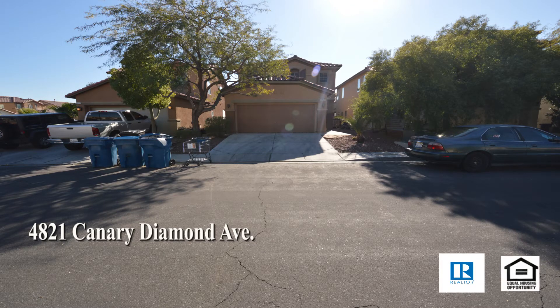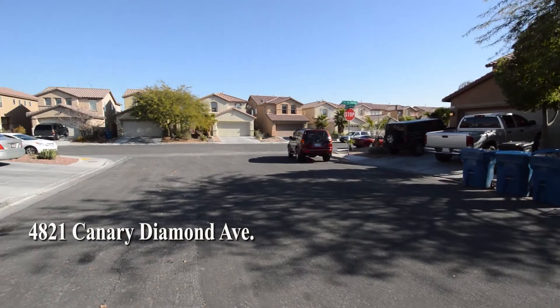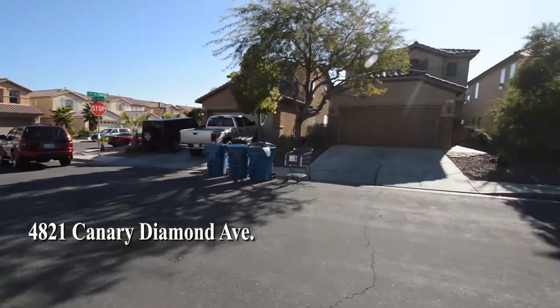A two-story house at 4821 Canary Diamond Avenue in Las Vegas, Nevada. This home is in the Southwest, with shopping, schools, casinos, and easy highway access nearby.